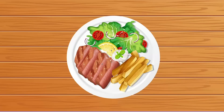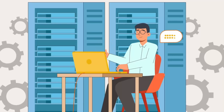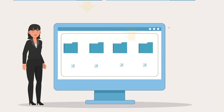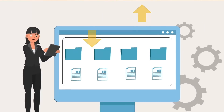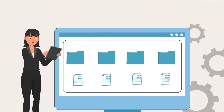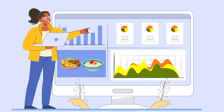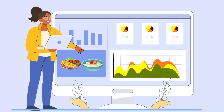Then, with the portion size estimated, the nutritional value can be calculated by linking to a food composition database that contains details of the food and nutrient content of different foods. TADA uses these data to calculate the food groups consumed and the nutritional value of all the food and drink in the photo.